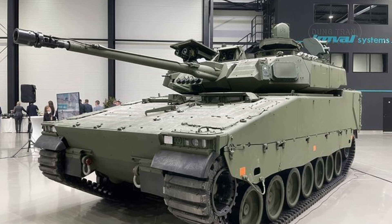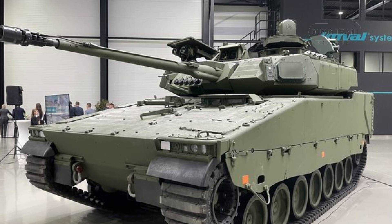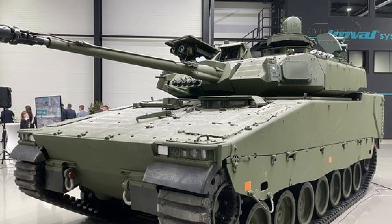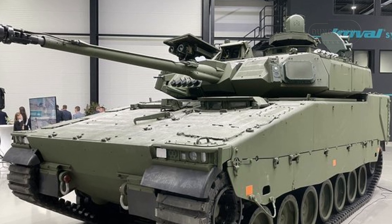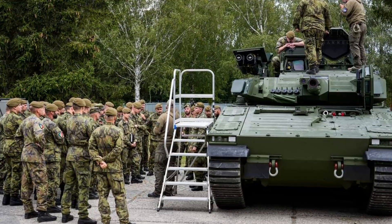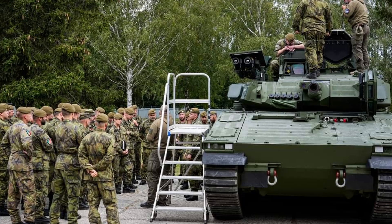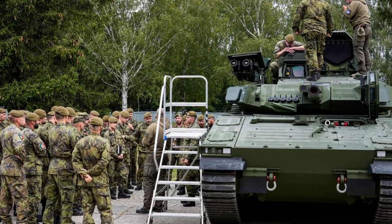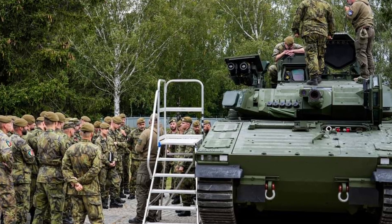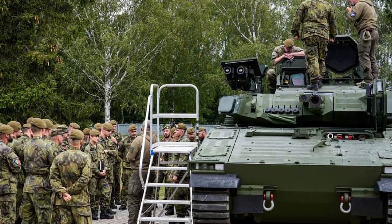Weighing approximately 35 tons, much of the vehicle's added weight is due to advanced armored systems. The vehicle also includes a range of sensors and countermeasures designed to detect and neutralize threats such as anti-tank guided missiles. One unique feature is its defensive projectile system, which can intercept incoming missiles before impact. Enhanced situational awareness is provided through a 360-degree camera system, allowing the crew to monitor the surroundings more effectively.